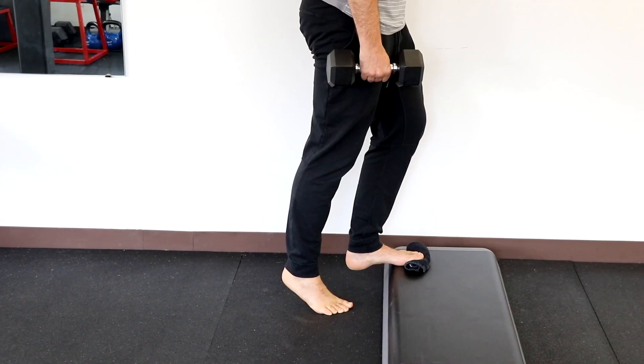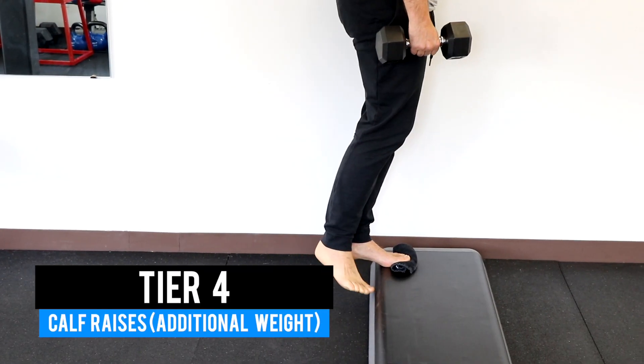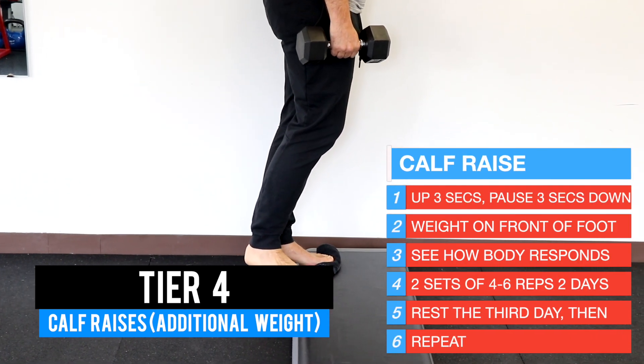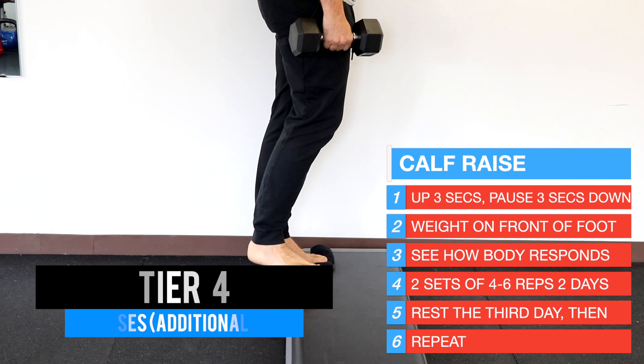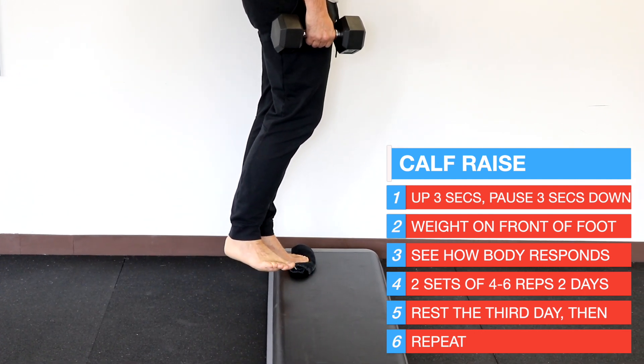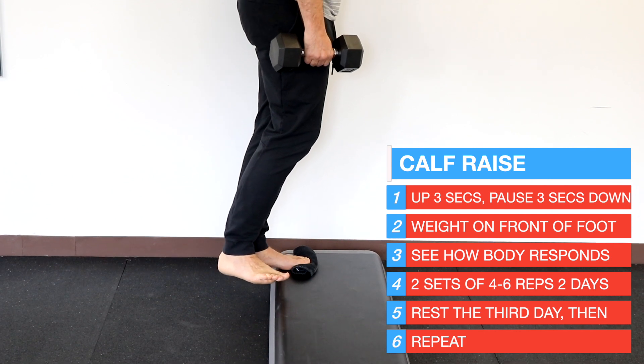The final tier adds additional weight — hold a weight in your hand or place weight in a backpack. Again, take small baby steps and don't increase the weight too fast or it will likely flare up. Make sure to maintain that three seconds up, pause, and three seconds down tempo throughout.